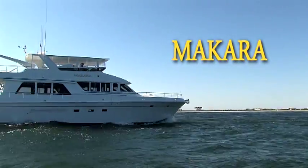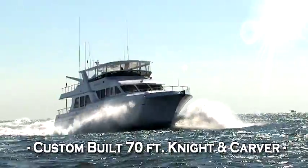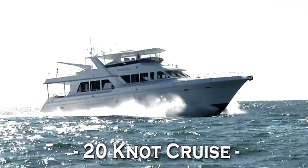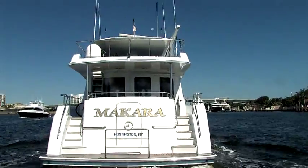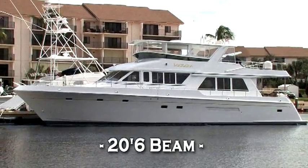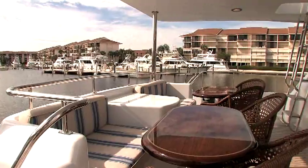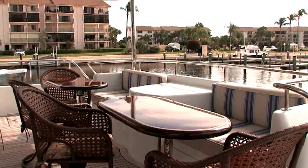Makara is truly a one-off yacht, custom-built at Knight and Carver just outside of San Diego. They are a highly respected shipyard celebrating their 40th year in business with an impressive fleet of both private yachts and commercial vessels to their credit. She is 70 feet in length with a full 20-foot beam including walk-around side decks. Once you board from the stern, you'll enjoy a spacious aft deck highlighted by teak and built-in seating.